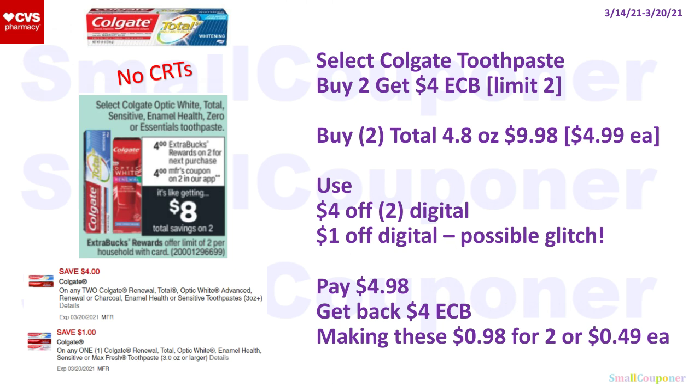Select Colgate Toothpaste is buy two, get a $4 extra buck with a limit of two. The Optic White and the 3.3-ounce Colgate Total are not included — you must get the 4.8-ounce Colgate Total at $4.99 each, $9.98 for two. Use a $4 off 2 digital and a $1 off digital — the $1 off may glitch with the $4 off 2. You'll pay $4.98, get back a $4 extra buck, making these $0.98 for two or $0.49 each.